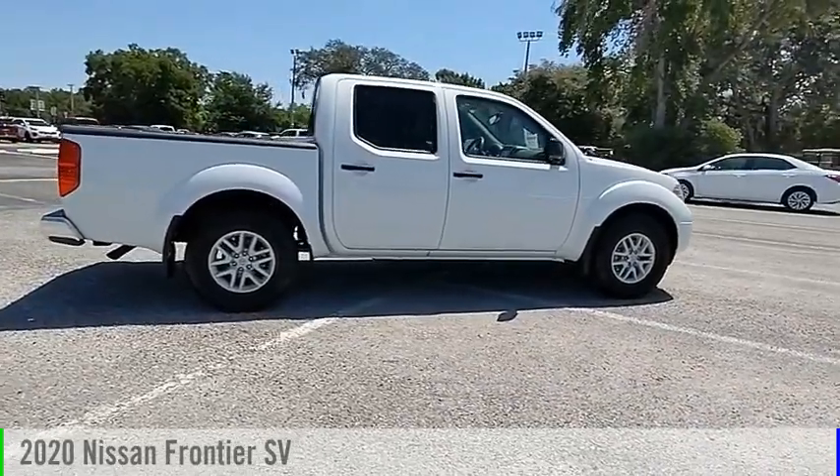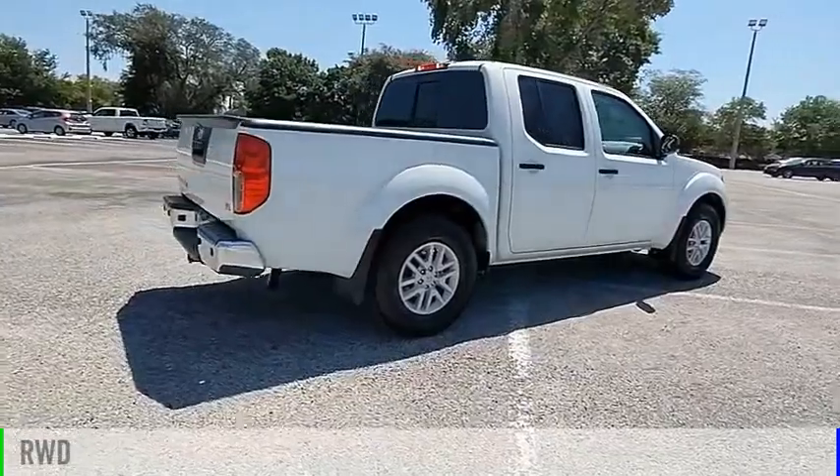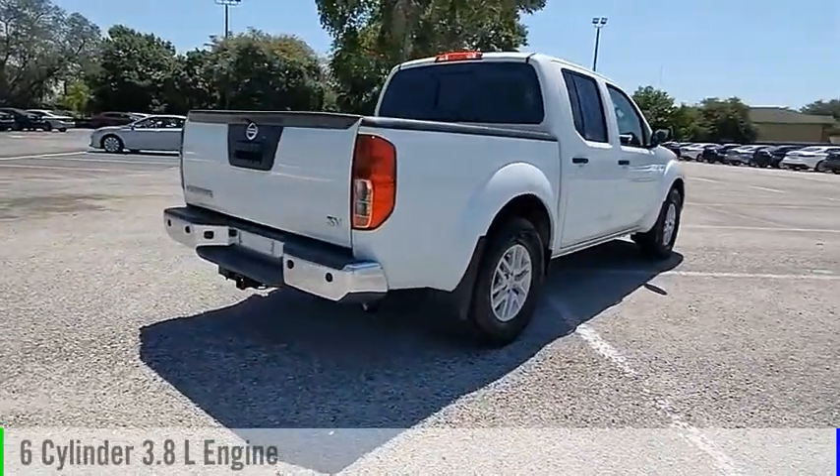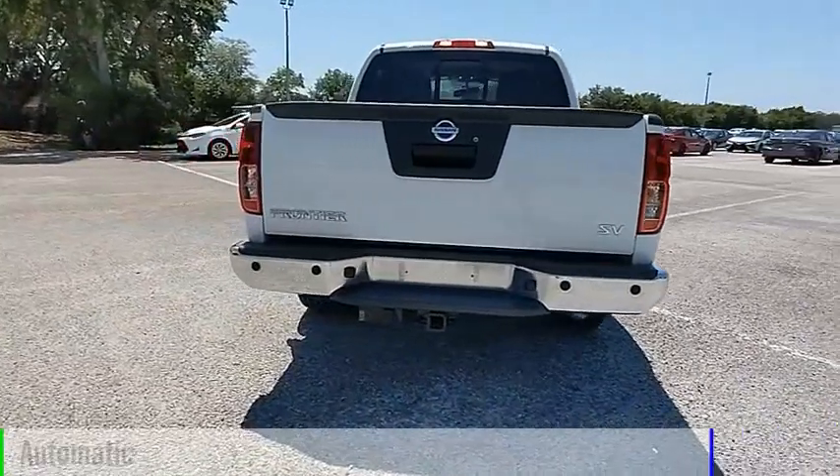We are pleased to show you the 2020 Frontier. This vehicle is powered by a rear-wheel drive, 6-cylinder, 3.8-liter engine, and comes with an automatic transmission.